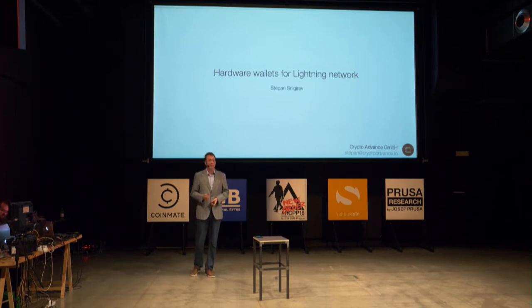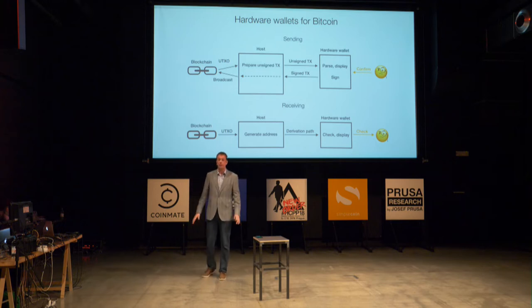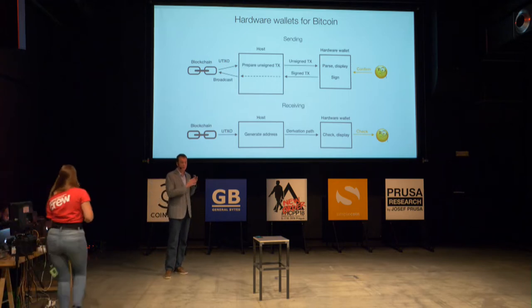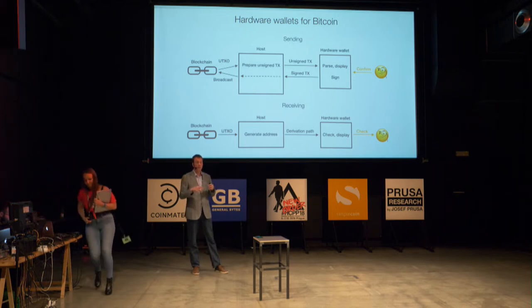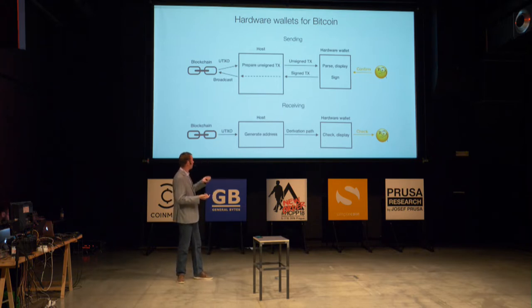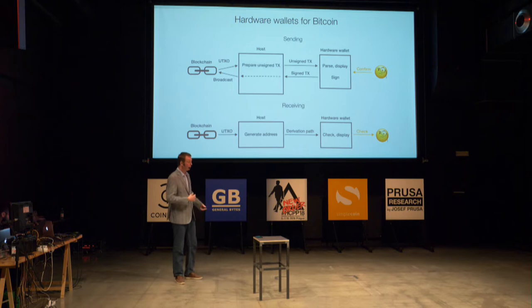First, to remind you what we need from a hardware wallet for Bitcoin. There everything is pretty simple: we just need to prepare an unsigned transaction — no matter how complicated, it can have multiple inputs, outputs, multi-signature, whatever. We put together all the data, pass it to the hardware device. The hardware wallet should be able to parse it, display all the information about what we are actually signing, and then just sign and send back to our online node to broadcast.